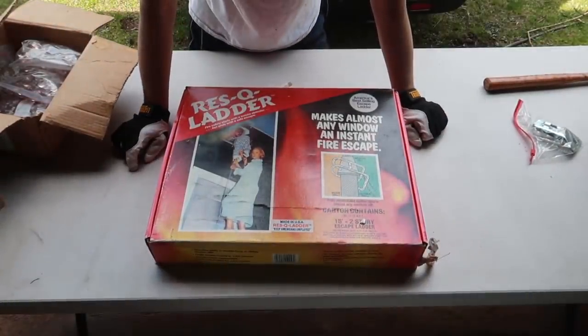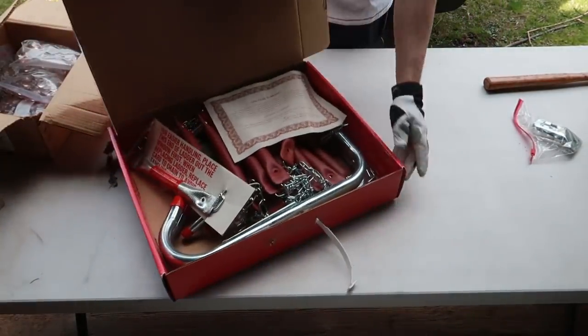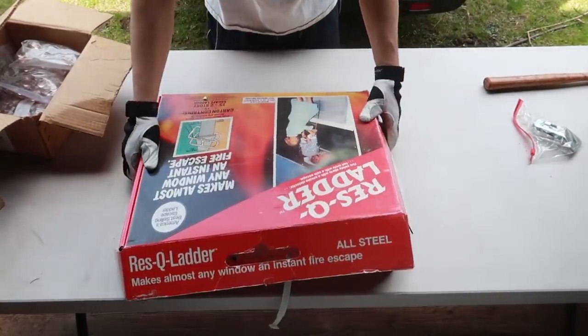Get yourself a rescue ladder — don't jump out the window. One year warranty. Just throw it out the window, you'll be alright. The old rescue ladder.